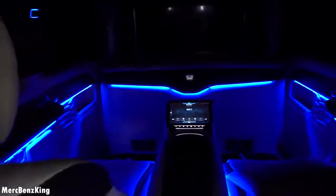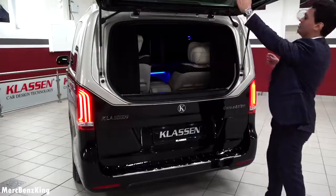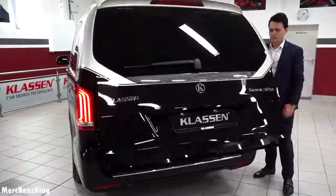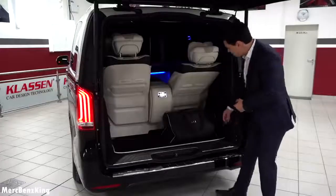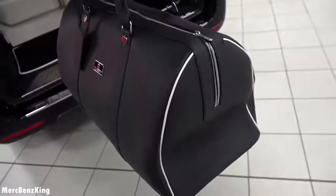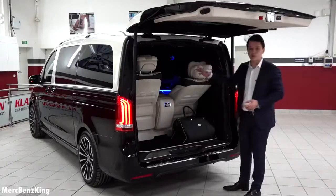Wow, such an amazing interior. So now we will close it again and I will show you what's in the trunk — it's electric, it opens automatically. And here you can see a Klassen bag — great design. And as I mentioned, you can actually tilt this seat compartment forward and backwards, so there is definitely enough space for four adults in the rear seats.